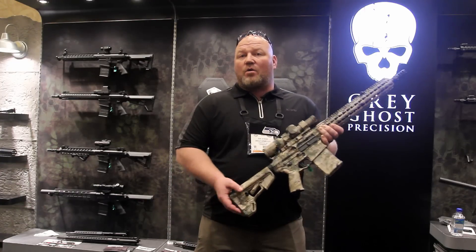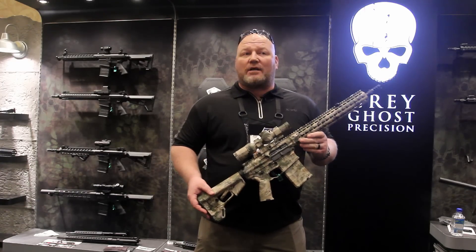Grey Ghost Precision was born out of Grey Ghost Gear, and it's closely associated with Tactical Tailor. Mega Arms is also closely situated with Grey Ghost Gear. We're all in the Pacific Northwest, and we came together with a spec package to build a complete rifle — and this rifle, and the series of rifles that go along with it, are the Grey Ghost Spectre line.